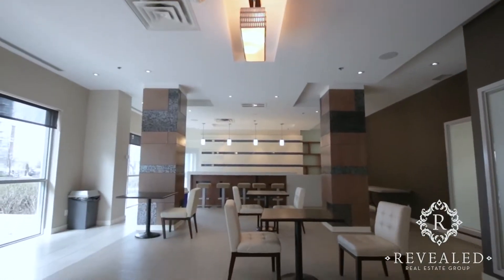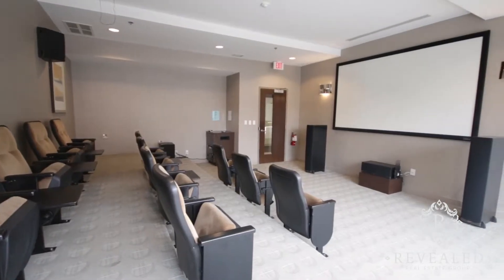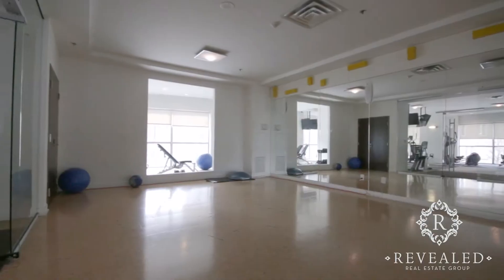Everything is at your doorstep including a sports lounge with billiards table, wifi lounge, private theaters, a pool, and three gyms that you have access to.